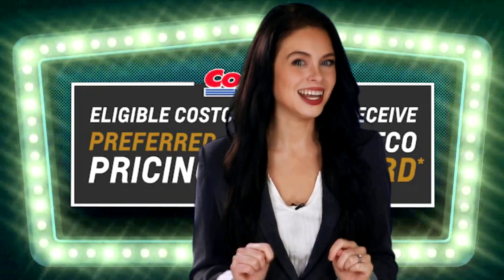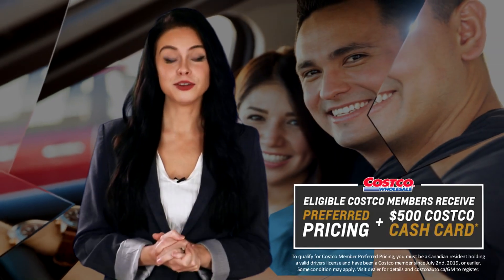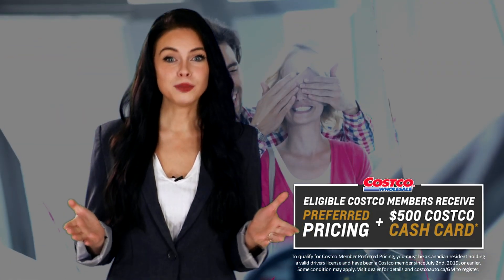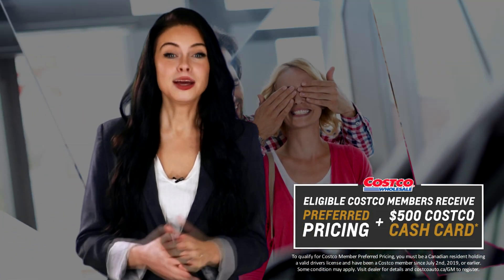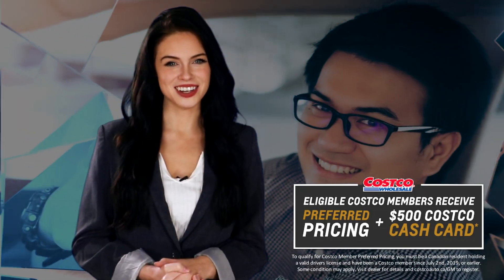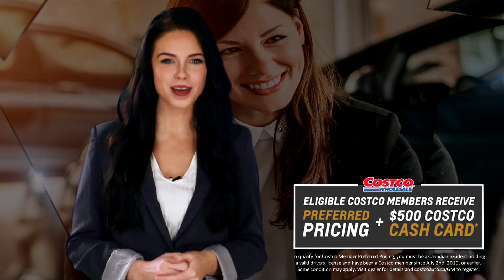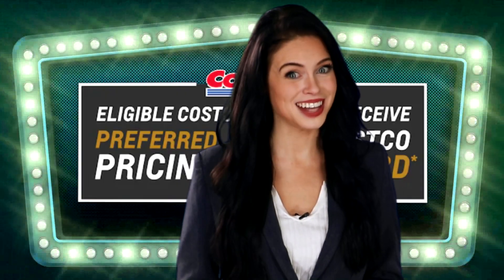That's it. But that's not all. Once you take delivery of your hot and exciting new GM model, submit the redemption form the team here will provide you with and complete a quick satisfaction survey, and you will get a $500 Costco cash card sent to your home address by mail.